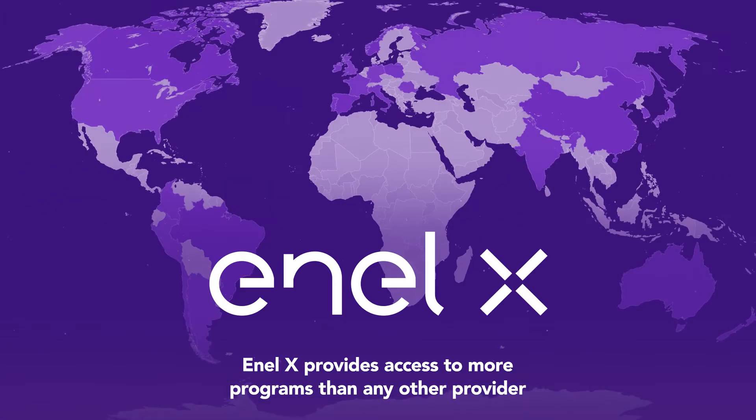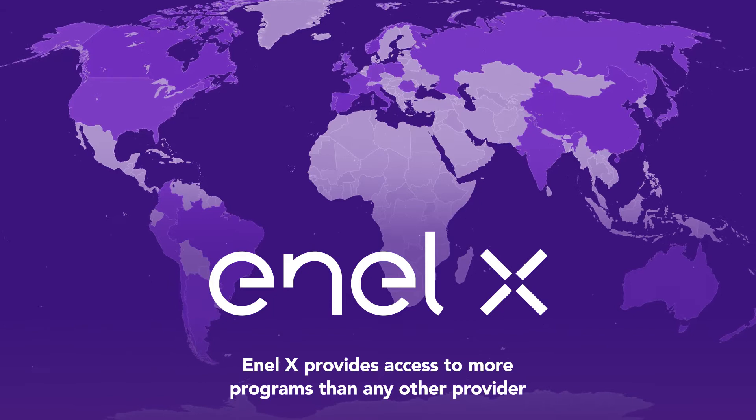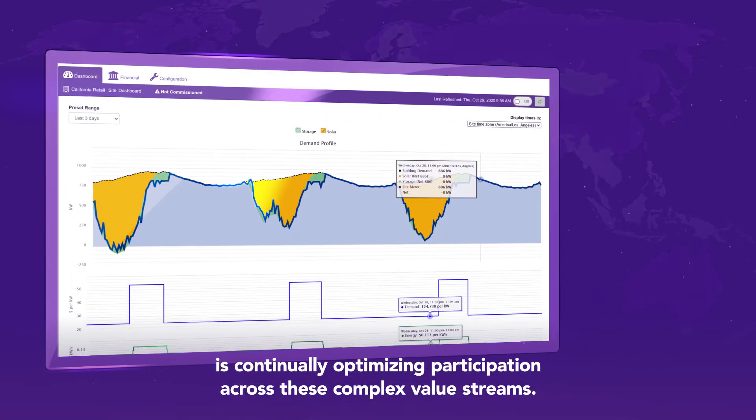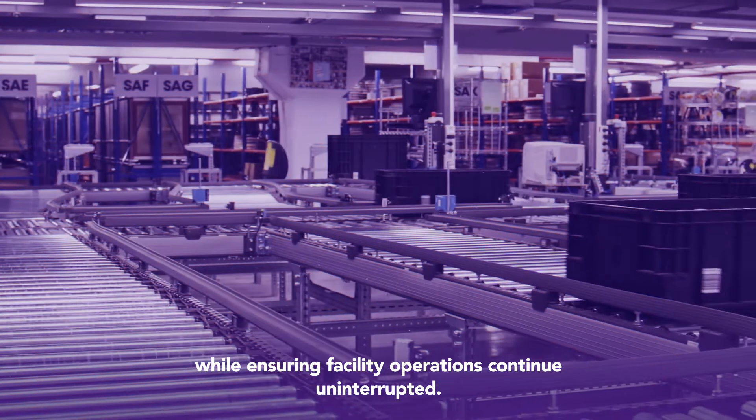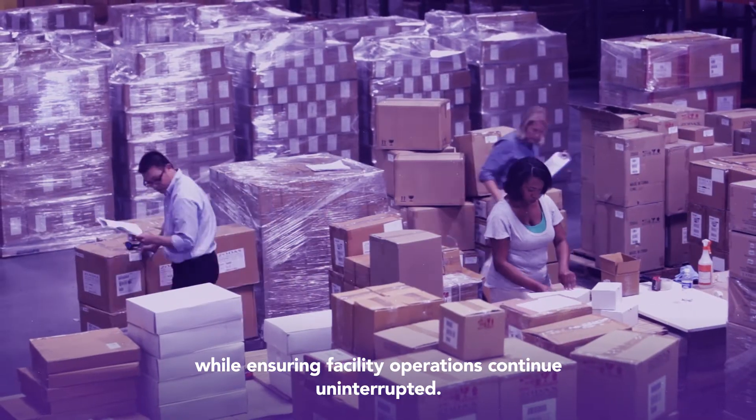Enel X provides access to more programs than any other provider and the DurOS software is continually optimizing participation across these complex value streams while ensuring facility operations continue uninterrupted.